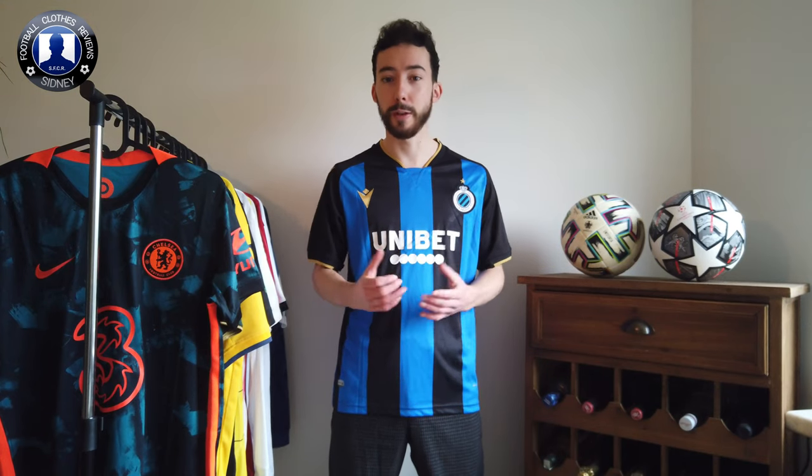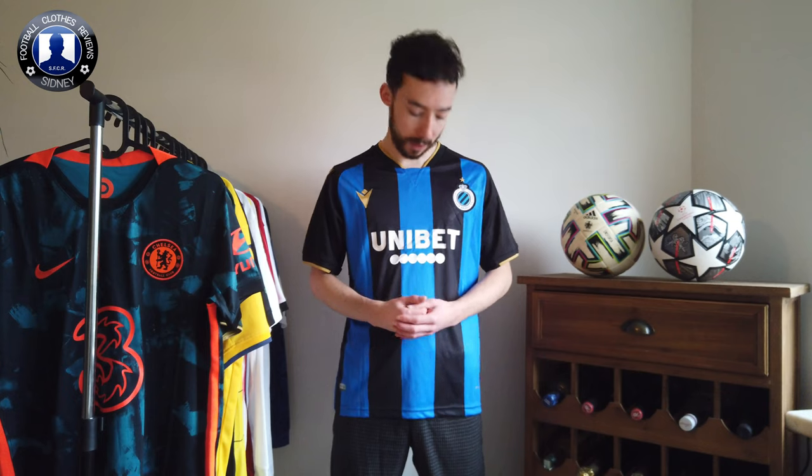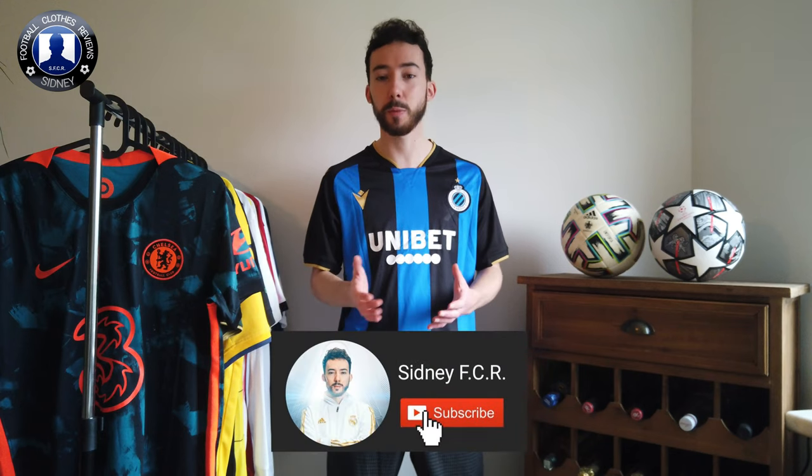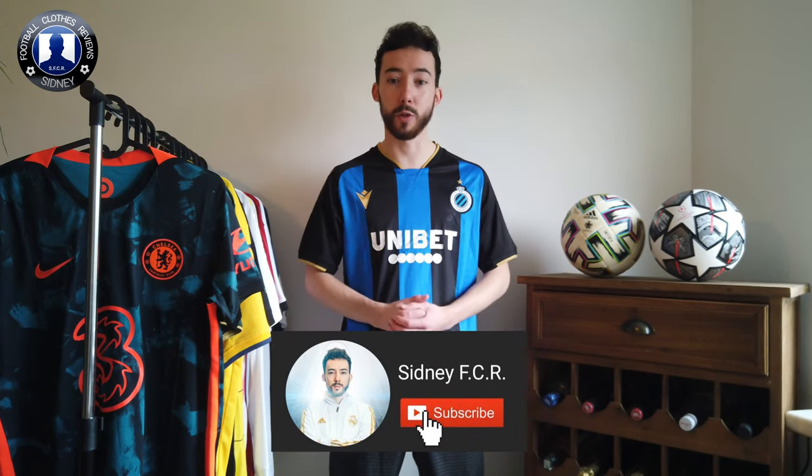Let me know in the comment section below what you think of this one. I personally like this one. In combination with the golden details it makes it really cool. In the next clip I will show you how this jersey fits me. Once again, if you haven't yet, make sure to subscribe to my YouTube channel. We have more videos on the way.